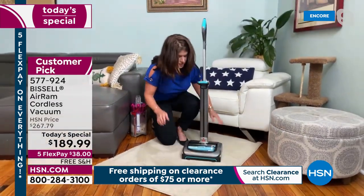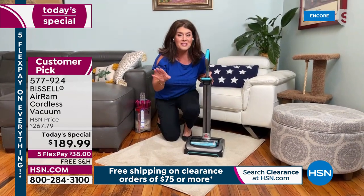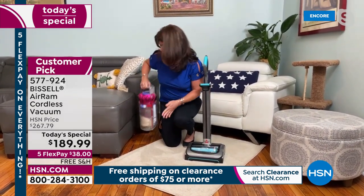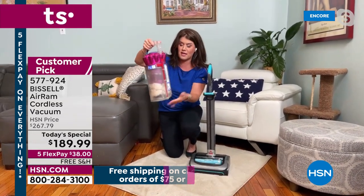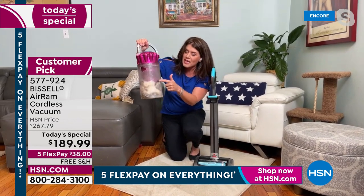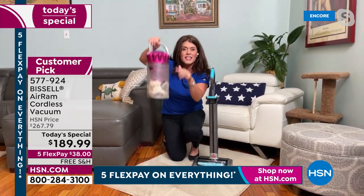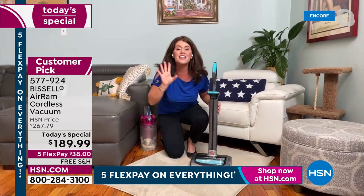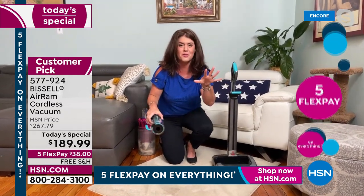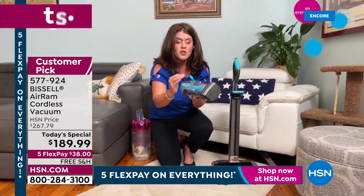It's simple to turn on and off. This gives you 40 minutes of run time — not 15, not 20 — 40 minutes. Other models out there don't offer 40 minutes. I want to show you this big tank on a competing machine — look at how big this is. Once you fill it to the max line, you start losing suction. Not with the Air Ram.